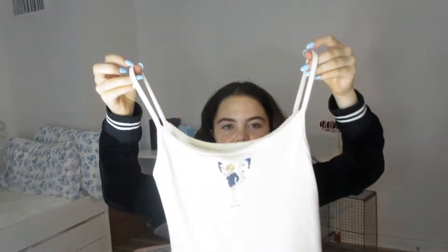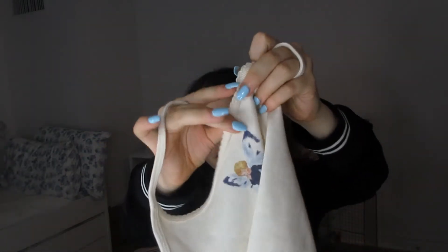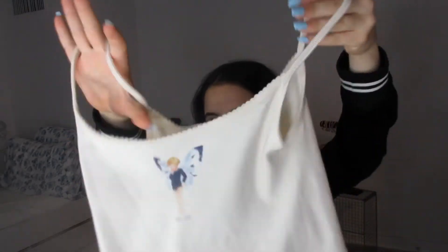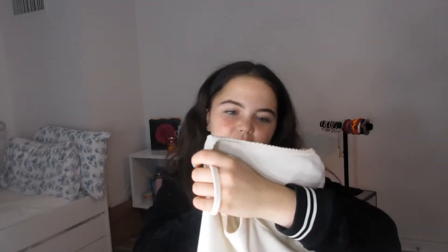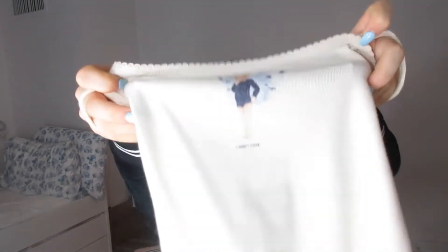This next thing is not for school but I absolutely love it - one of my favorite things I've got from Brandy Melville. It's a vintage cropped tank top with that kind of dirty white vintage look. It has a little detail at the top, and there's a character - I think it's a boy, might be a girl - with butterfly wings, and underneath in small letters it says 'I don't care.' It's so comfortable, soft, and cute.